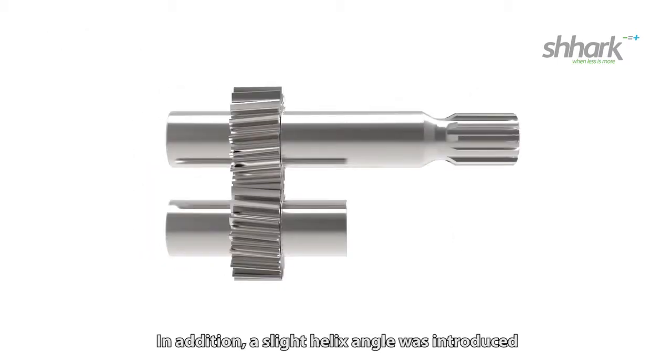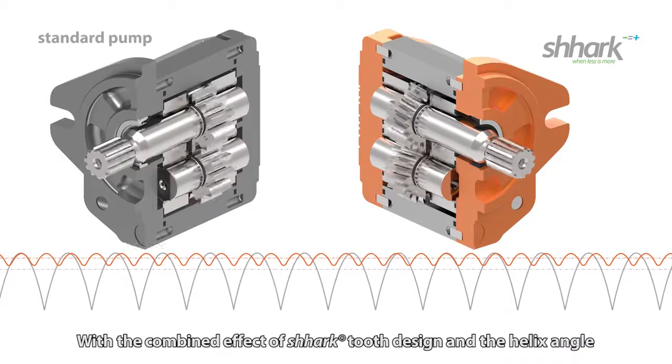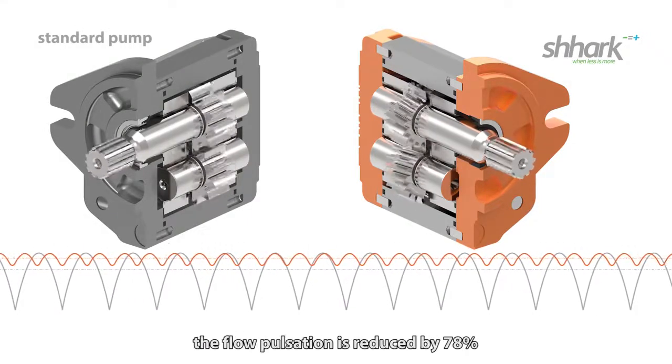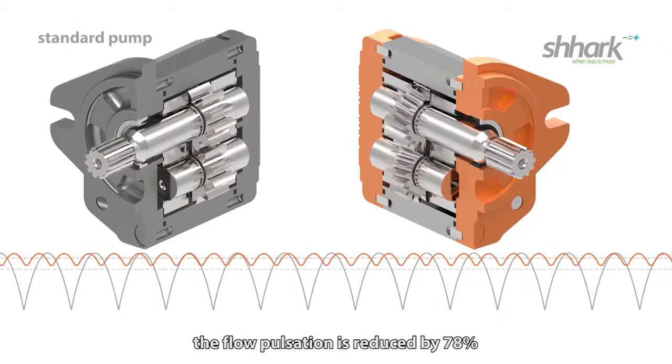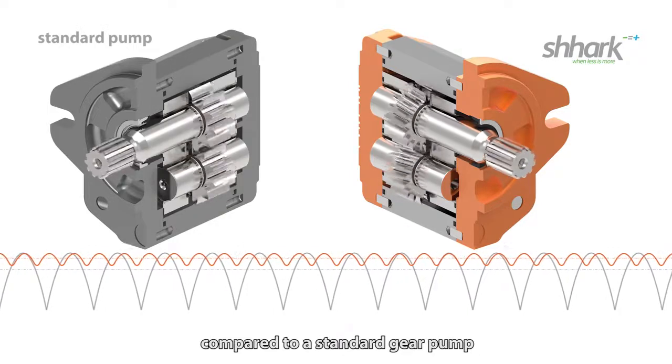In addition, a slight helix angle was introduced to further reduce flow ripple. With the combined effect of the shark tooth design and the helix angle, the flow pulsation is reduced by 78% and the flow curve delivered by Shark is also smoother compared to a standard gear pump.